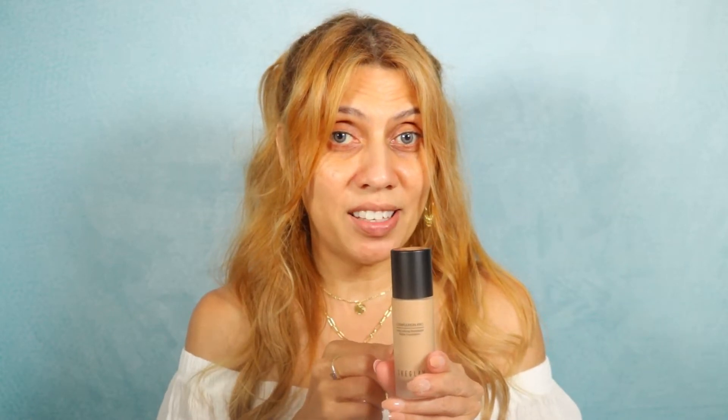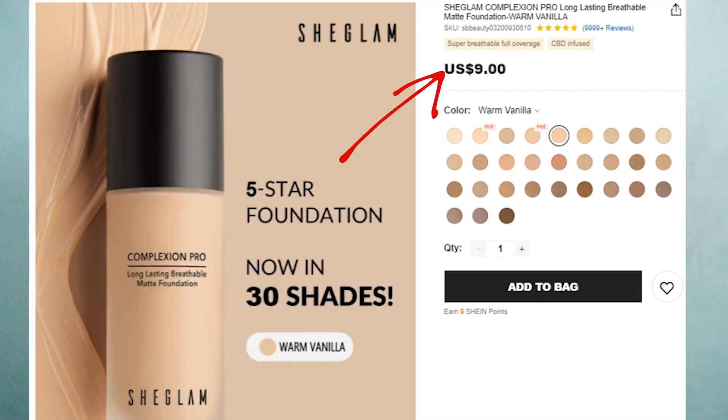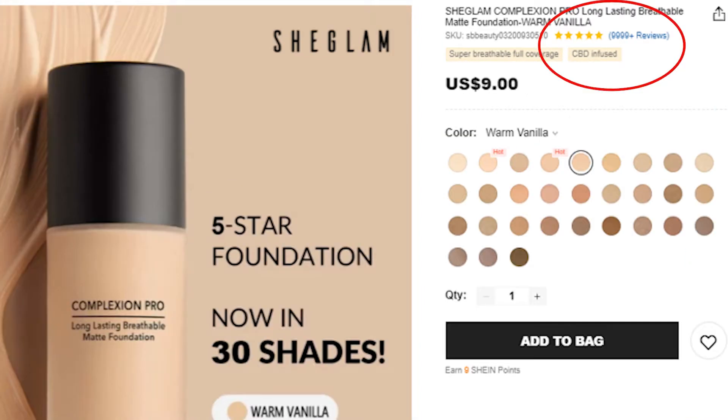It comes with a beautiful velvet bag to store it, and it has glass packaging which is very high end — and this only retails for nine dollars. Yes, nine dollars! It is available in 30 shades, which is amazing. The reviews for this foundation are five stars out of 9,999-plus reviews, so it is very highly rated. This time we're going to try the full size — look how nice, very chic packaging for just nine dollars.